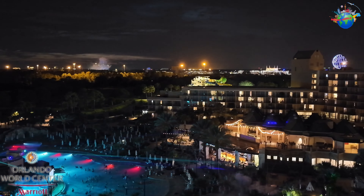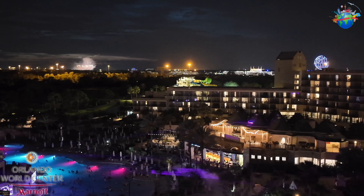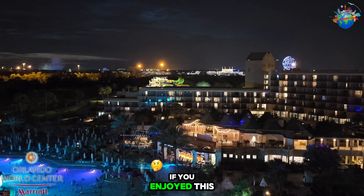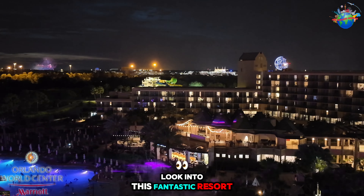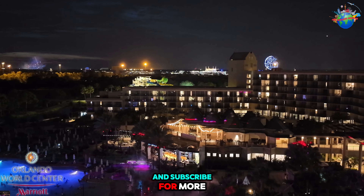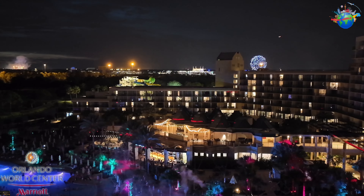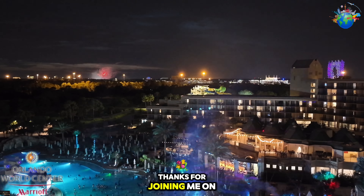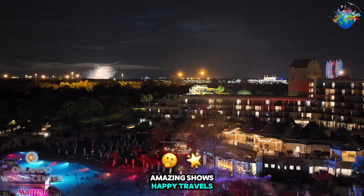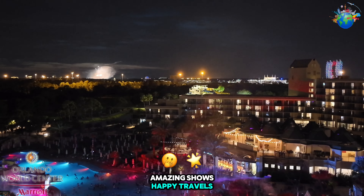So if you're planning a Disney vacation, consider staying at the Marriott Orlando World Center and treat yourself to these amazing nightly shows. Trust me, it will make for an unforgettable experience. If you enjoyed this virtual tour of the Marriott Orlando World Center, don't forget to follow and subscribe for more travel inspiration. Thanks for joining me on this adventure — happy travels!